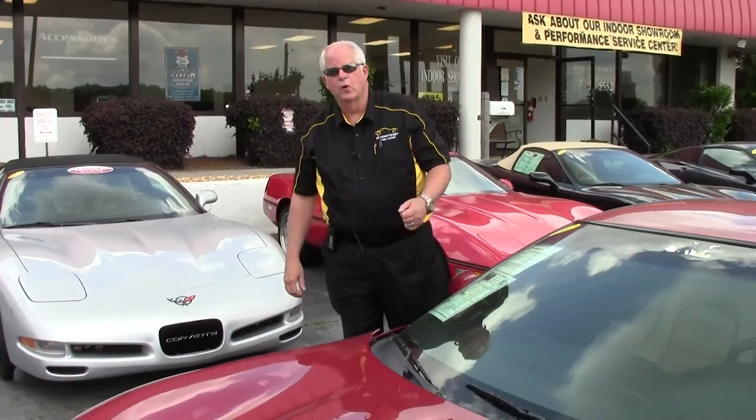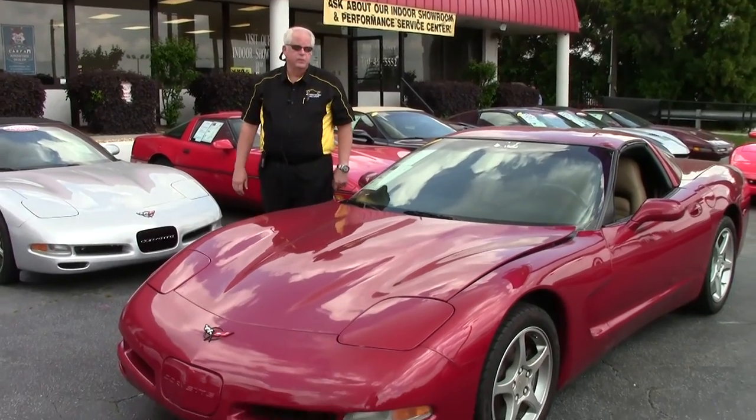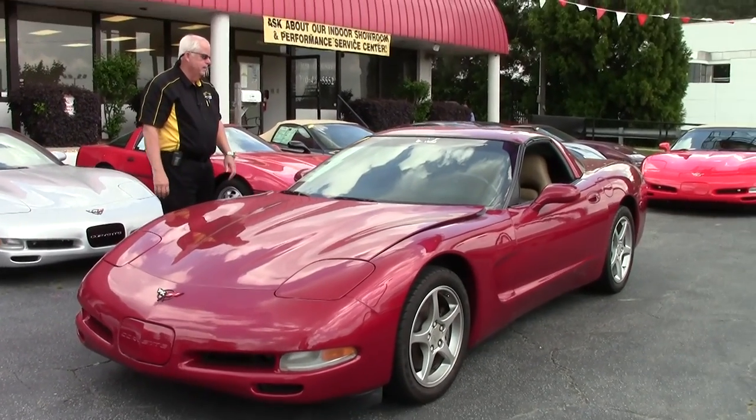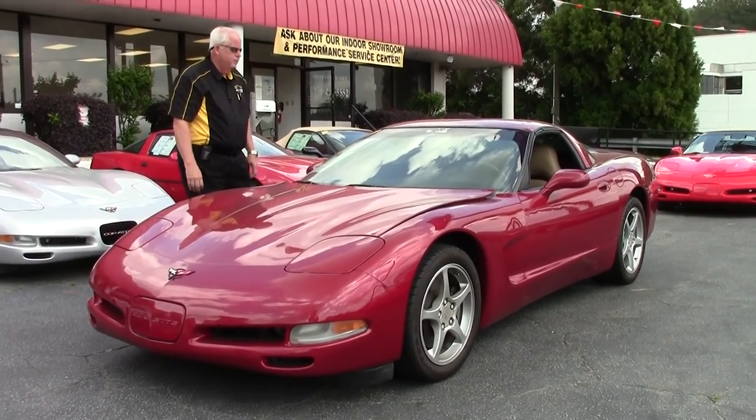Hello and welcome to BioVet on this gorgeous day. My name's Rick Engel and I'd like to show you this 2001 1SB Light Oak Interior Mag Red.